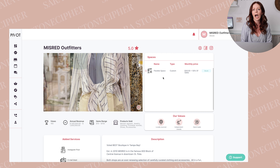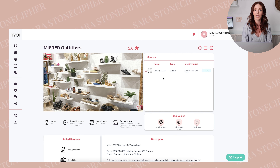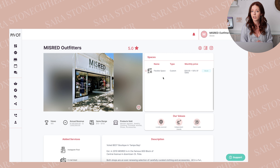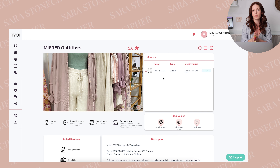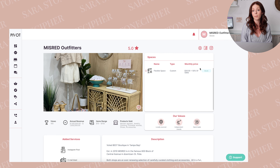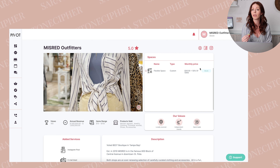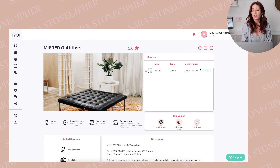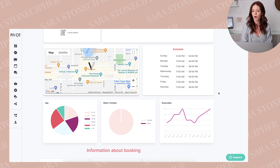I like to use a flex space, which just means it's dependent on the consignor. So if it's a candle company, I might want to offer them something small up by the counter. If it's a larger product, then I can offer them a larger display like a bookshelf. Basically, you're getting into an agreement that they are going to send you merchandise and you are going to display it and sell it. And then once it sells, you all are going to have a split profit. I have decided to offer 50% of the sales to the maker, and they are also going to pay a $30 premium for space per month.